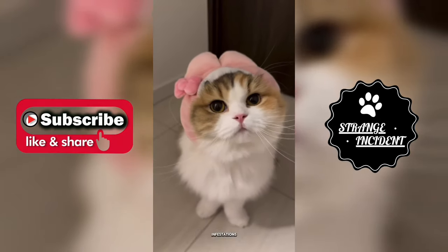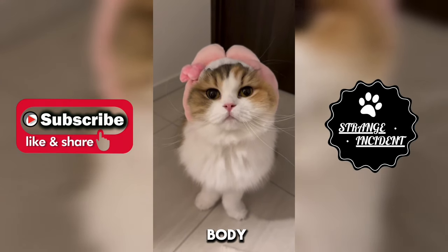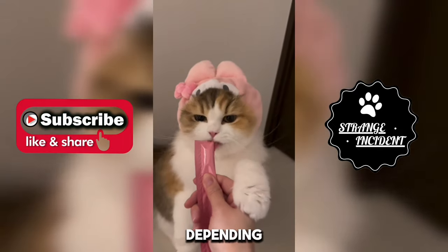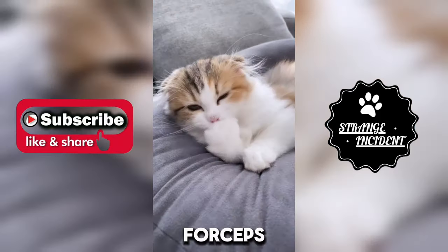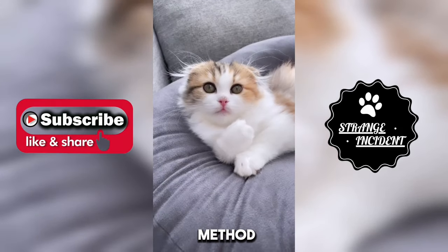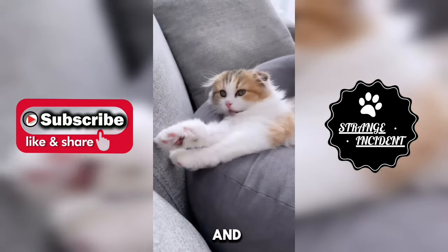The primary treatment for butterfly infestations in cats is to remove the larvae from the cat's body. The veterinarian may use various methods for removal, depending on the location and severity of the infestation. The veterinarian may use forceps to extract the larvae from the skin gently. This method is typically used for larvae that are close to the surface and easy to access.